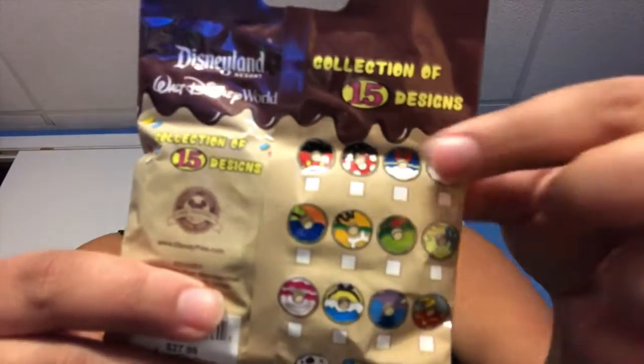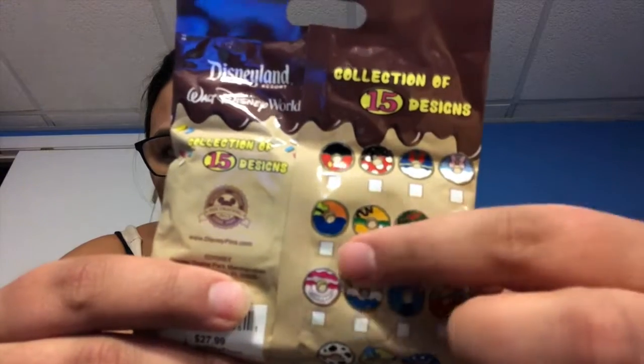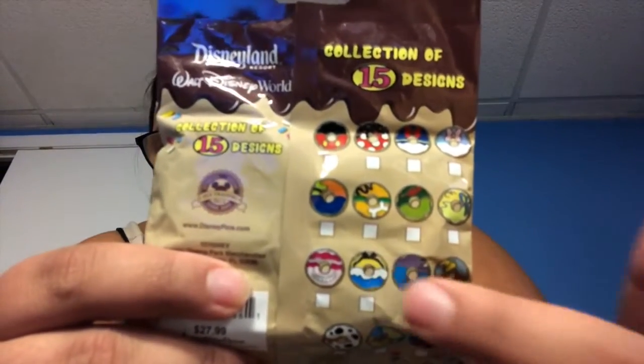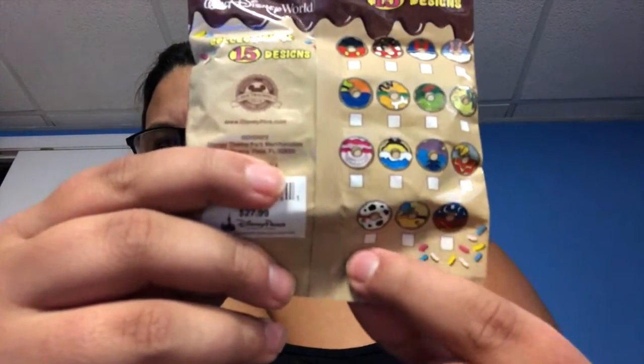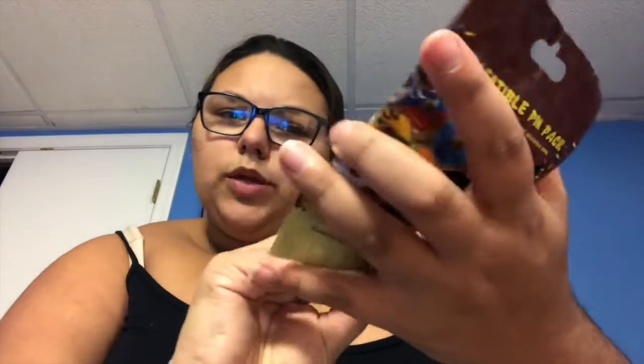The donut pack contains five randomly assorted pins from a 15-pin collection. The characters you can get are: Mickey, Minnie, Donald, Daisy, Tinkerbell, Peter Pan, Pluto, Goofy, Cheshire Cat, Alice, Stitch, Dumbo, Pongo from the Dalmatians, Jiminy Cricket, and Sketchbook Mickey. If I could choose my exact five-pack, I would choose Stitch for sure — he's my number one character — along with Sketchbook Mickey, Alice, Dalmatian, and maybe Cheshire Cat. But honestly I like all of them, so they'll all be new to me.